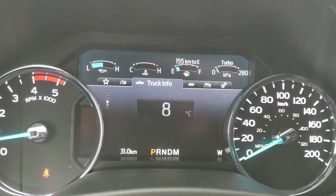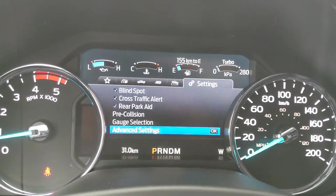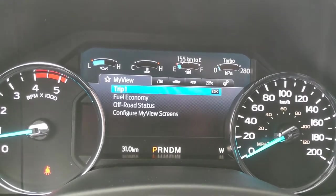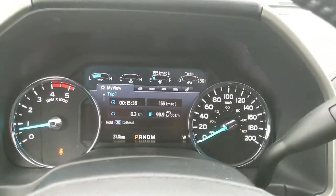You can also access engine info, transmission temperature, seatbelts, towing information, off-road status and settings for your screen and other vehicle features. You also have a 'My View' option, which is a sort of favorites screen for any of those subcategories for ease of access.